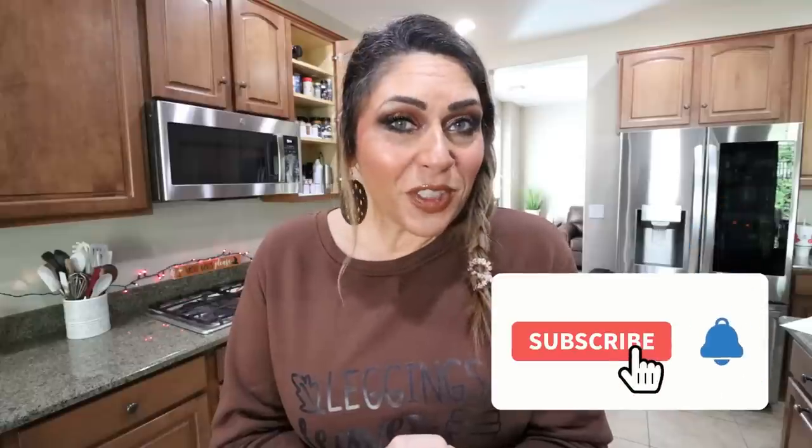Thank you for joining me for today's video. I hope you enjoyed seeing these copycat Starbucks recipes — two of my favorite fall treats, and I'm so excited to have a healthier version at home. Don't forget you'll find these recipes as well as all my other recipes on my website, linked in the description box along with nutrition coaching and discounts to my favorite things. Come join our Facebook group, give this video a thumbs up, and make sure you're subscribed so you don't miss a future video. Happy Sunday, friends — happy fall, y'all! I'll see you in the next one. Bye!